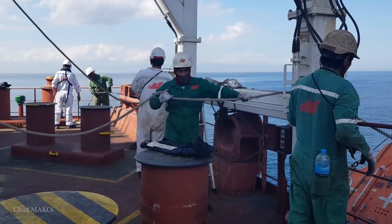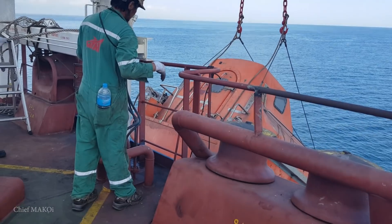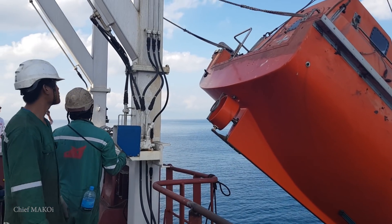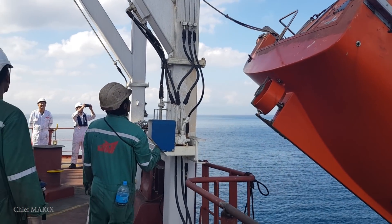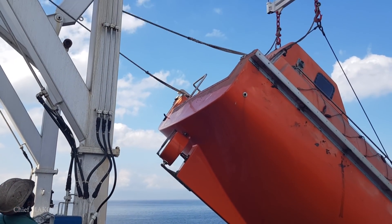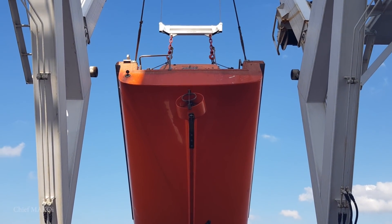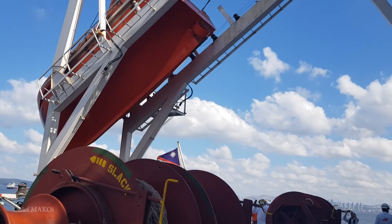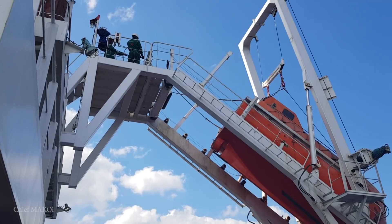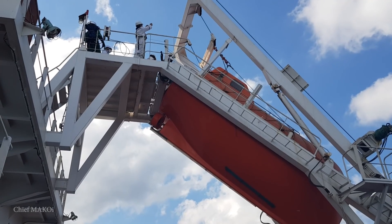Once the lifeboat team was back aboard the ship, the davit slowly hoisted the lifeboat and safely stowed it back to its place.